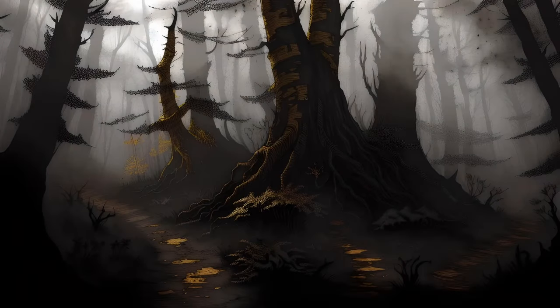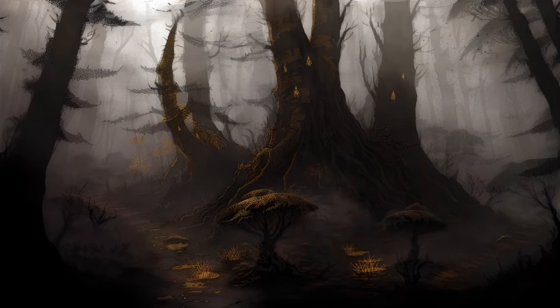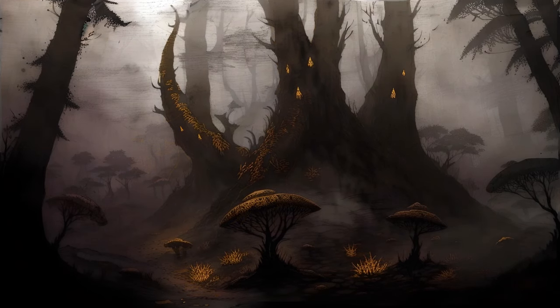The world is a large and complicated place, and it is remarkable how many strange little realms are hidden away in various places. Something as simple as a decaying stump in a forest might be an entire world unto itself, at least to the little creatures that inhabit it.